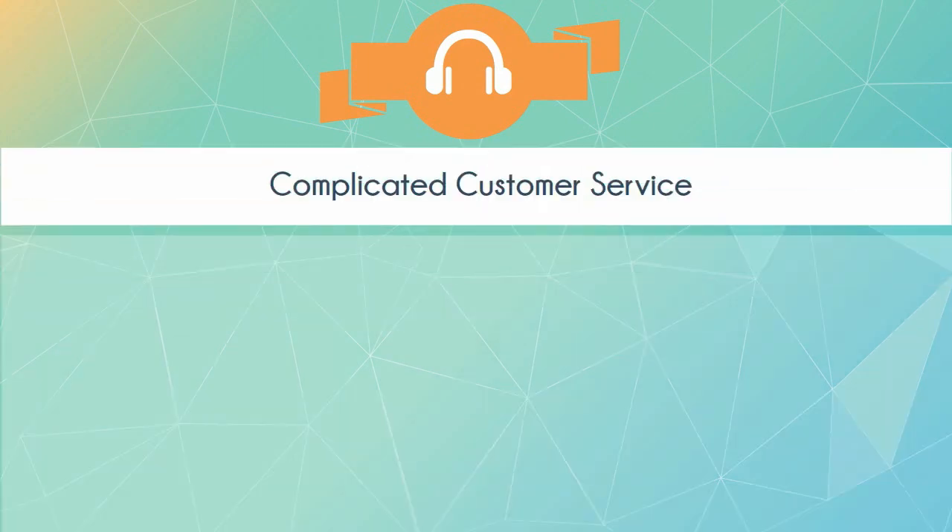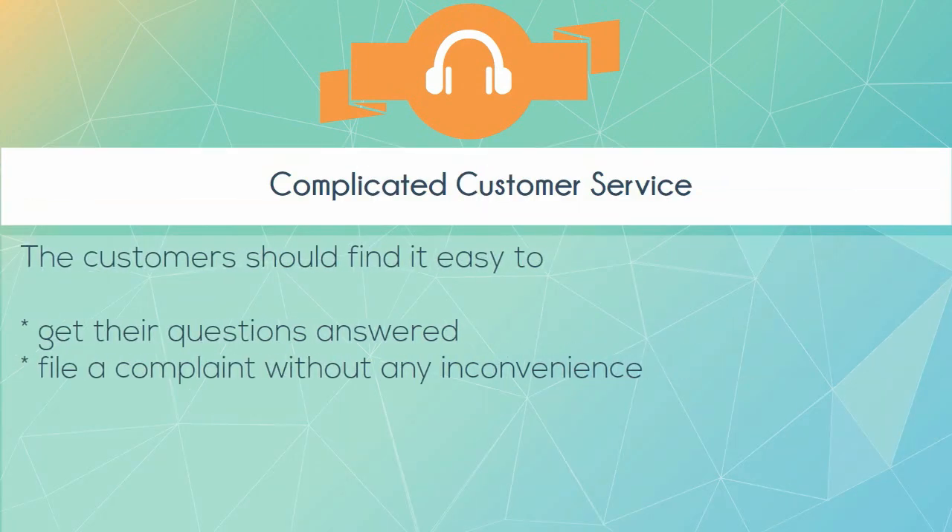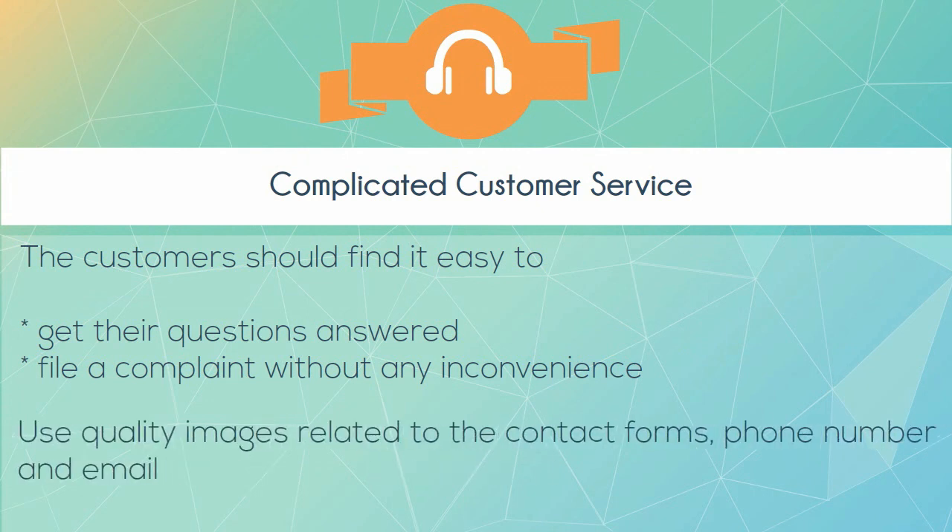Complicated customer service. Customers should find it easy to get their questions answered and file a complaint without any inconvenience. Use quality images related to the contact forms, phone number, and email.